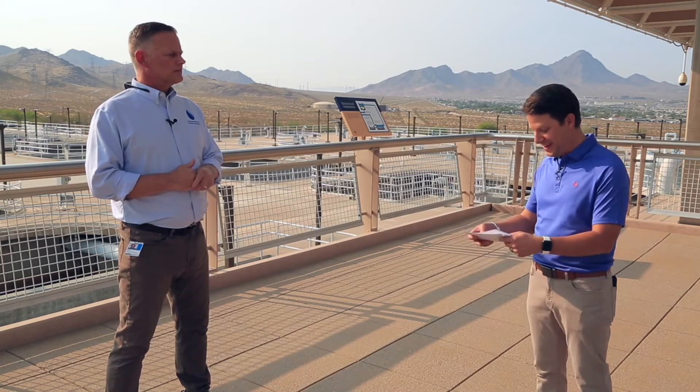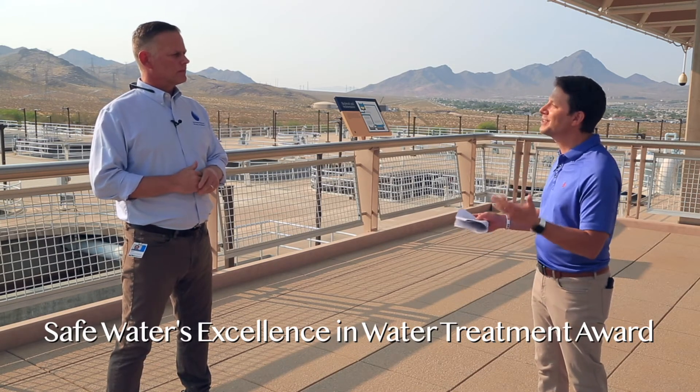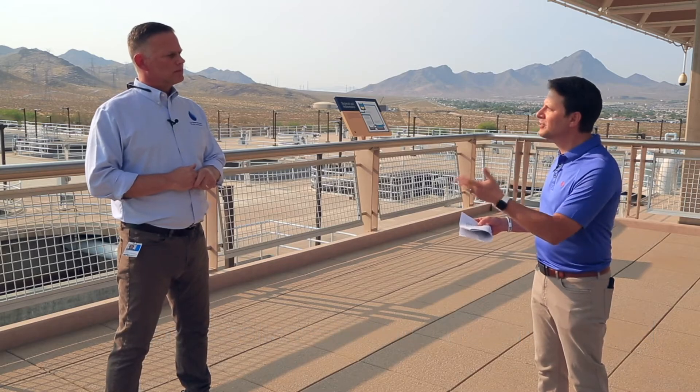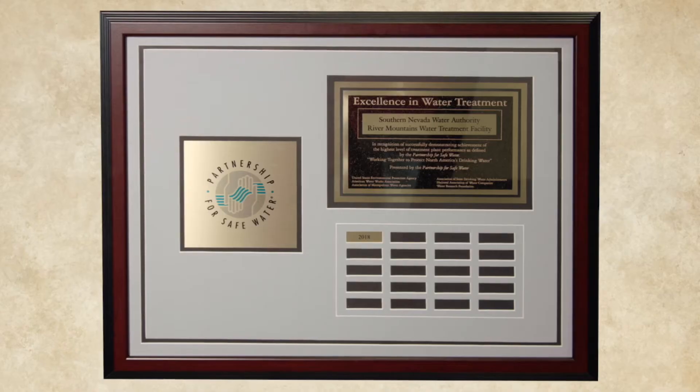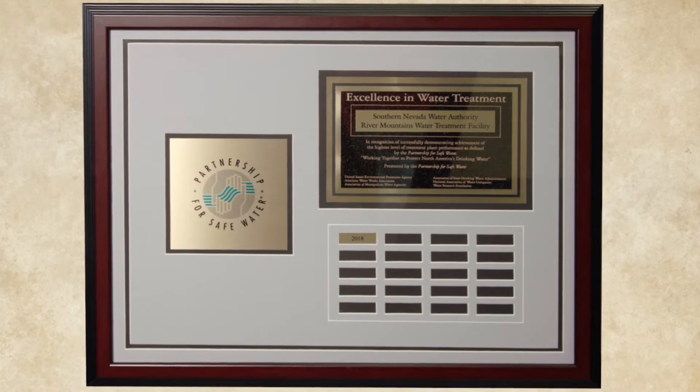Combining all that, you win a major award. It's the Safe Waters Excellence in Water Treatment Award, which we received in 2018. Only 14 facilities or districts across the country have gotten that award, and we've gotten one of them. The partnership works in collaboration with the American Water Works Association and allows facilities the opportunity to optimize their treatment process through a series of data analysis, identification of possible areas for improvement, and implementation of those. It's an ongoing process, and we're really happy to have received that award.